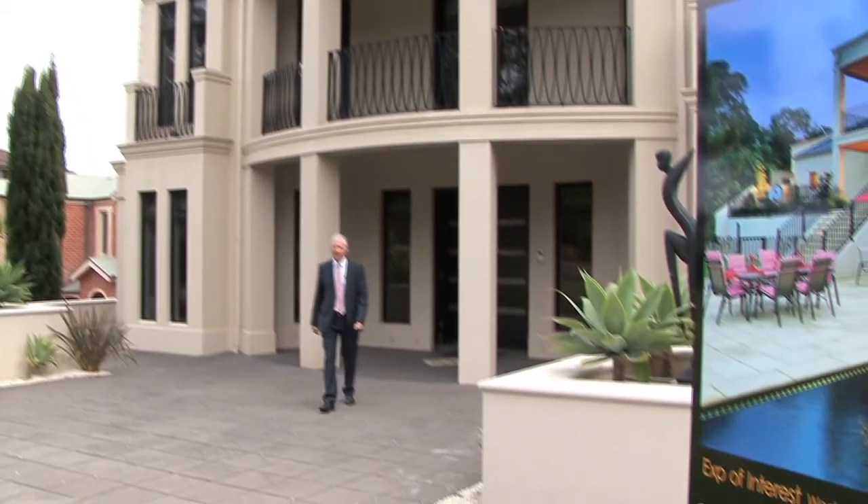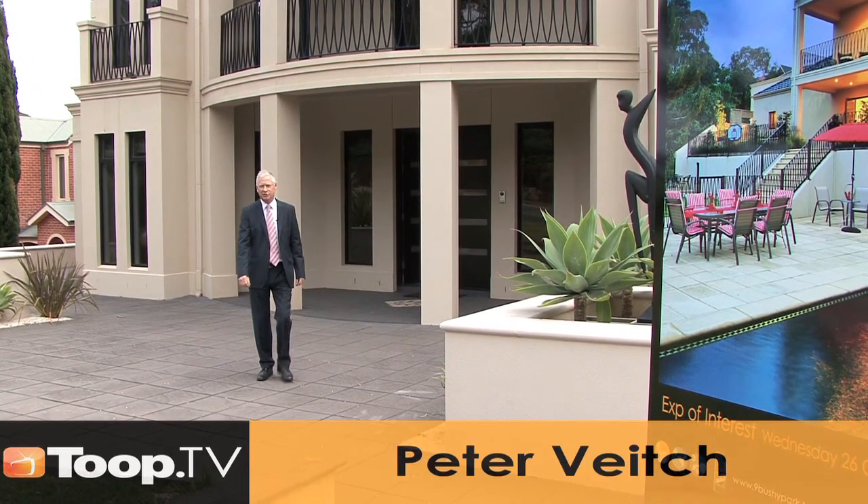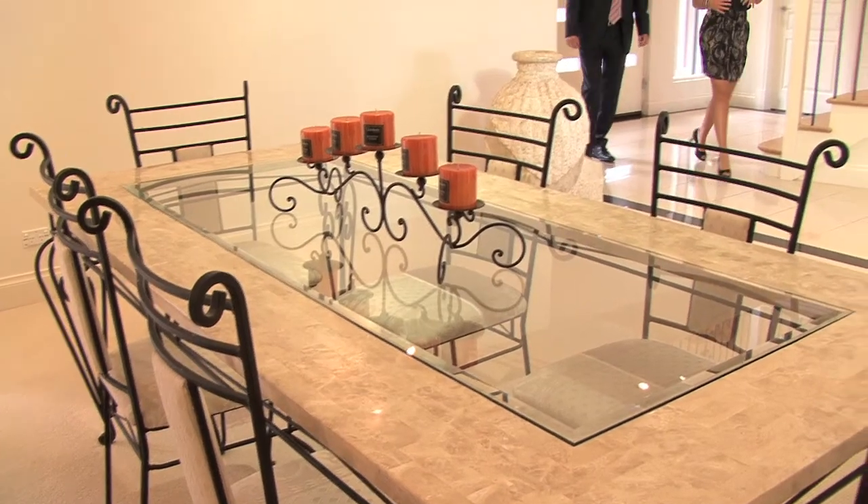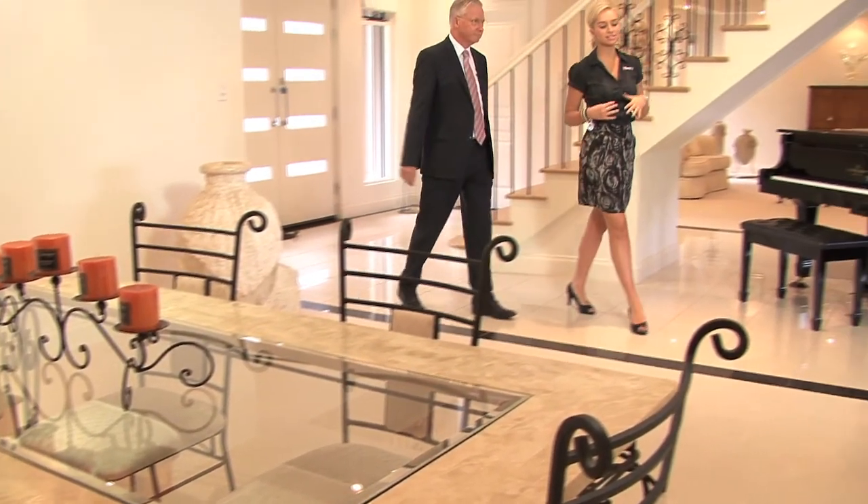Hi, welcome to number nine Bushy Park Drive, Aldana. I'm Peter Veach and I'm looking forward to showing you through this lovely home. Peter, this home definitely has the wow factor, so what is it that gives it that great first impression from the moment you step inside?